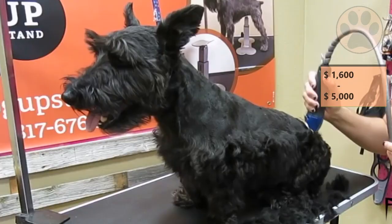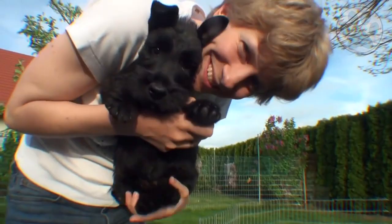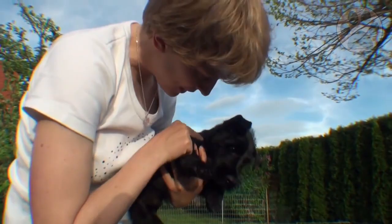Besides these one-time costs, your dog will cost you an additional $500 to $1,000 a year for food, toys, vet bills, training, and other costs.